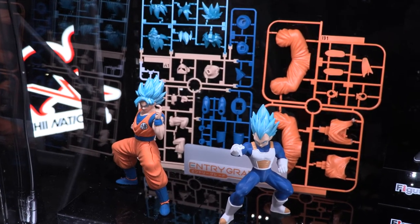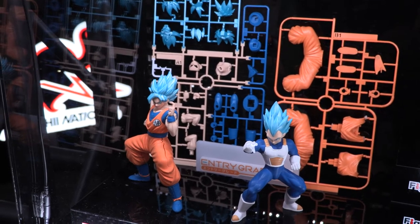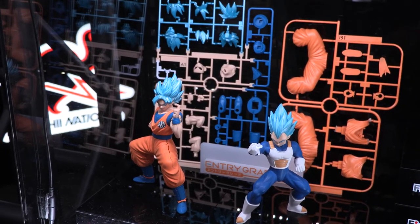Outside of Dragon Ball, we're going to do Pokémon entry kits, Legend of Zelda entry kits, and Pac-Man entry kits. Believe it or not, it's more than just two halves making a waka waka.